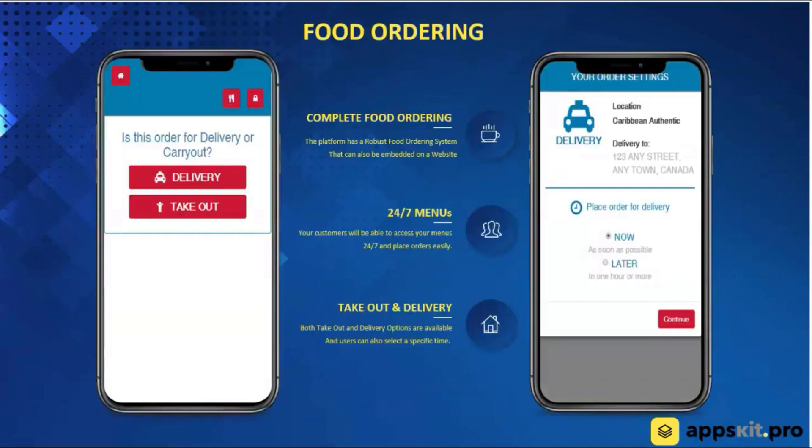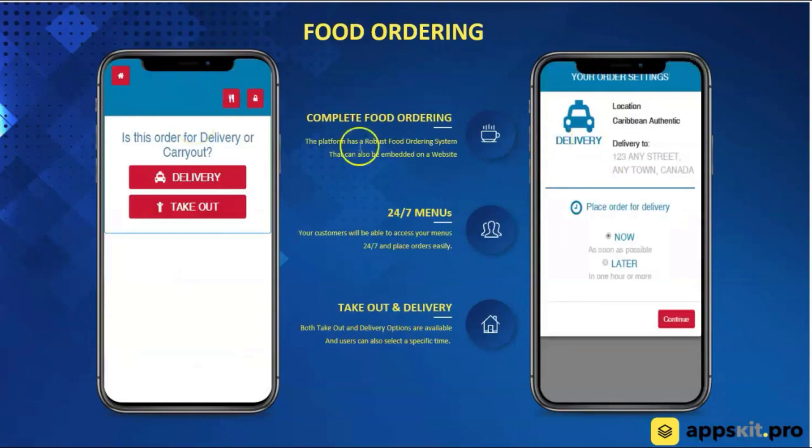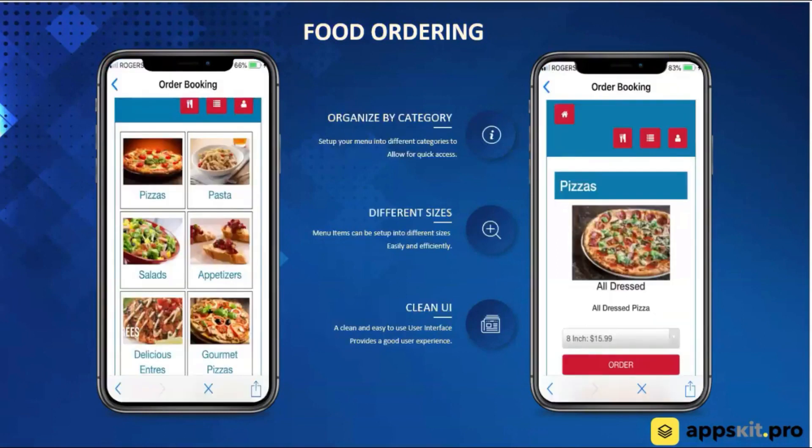We have a fantastic food ordering system. It's standalone and built into the app, and you're also able to provide it to customers to put on their website — so the same system can be on a website as well as inside the app. We looked at what was out on the market and saw the Domino's app. Domino's spent over half a million dollars on their app. We went and looked at their UI and basically emulated it. There are a lot of similarities — if you open up the Domino's app, you'd see a lot of similarities in our platform as well. You're able to customize the color schemes to fit your business.